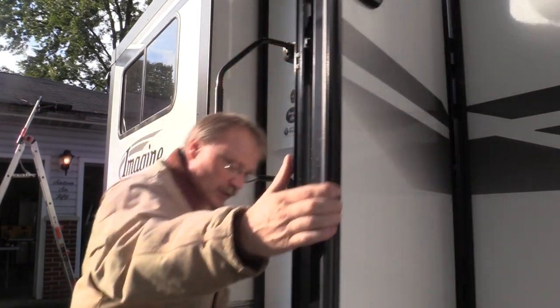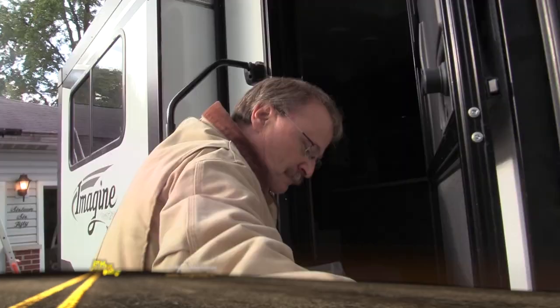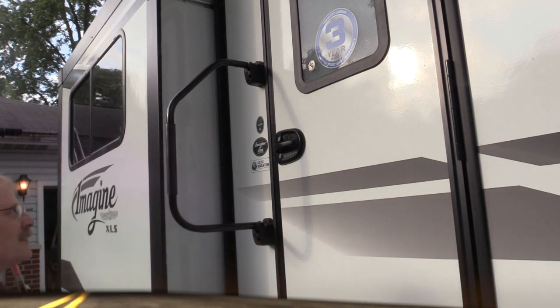So here we go, we'll try it again. Better. Just like that. Very nice.